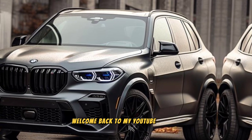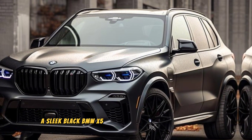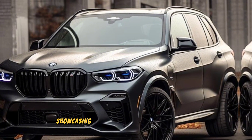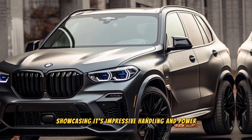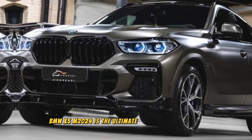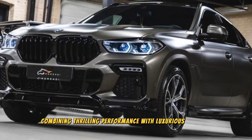Welcome back to my YouTube channel Wheel Info Master. A sleek black BMW X5 M 2024 speeds along a winding road, showcasing its impressive handling and power. The BMW X5 M 2024 is the ultimate high-performance SUV, combining thrilling performance with luxurious comfort.